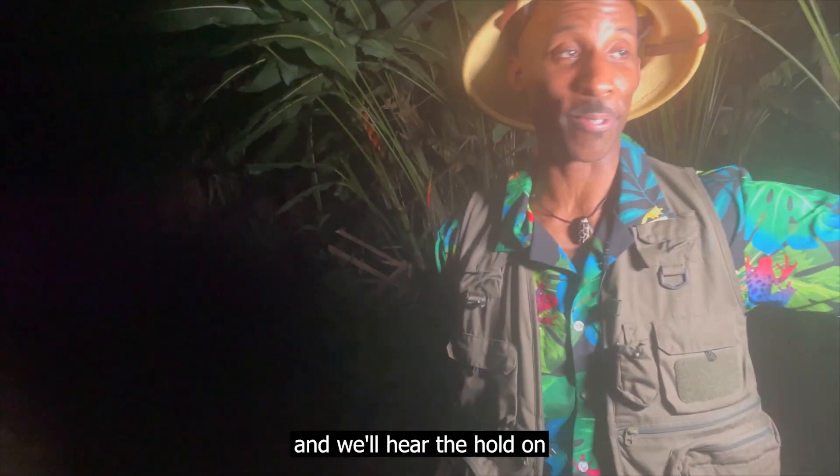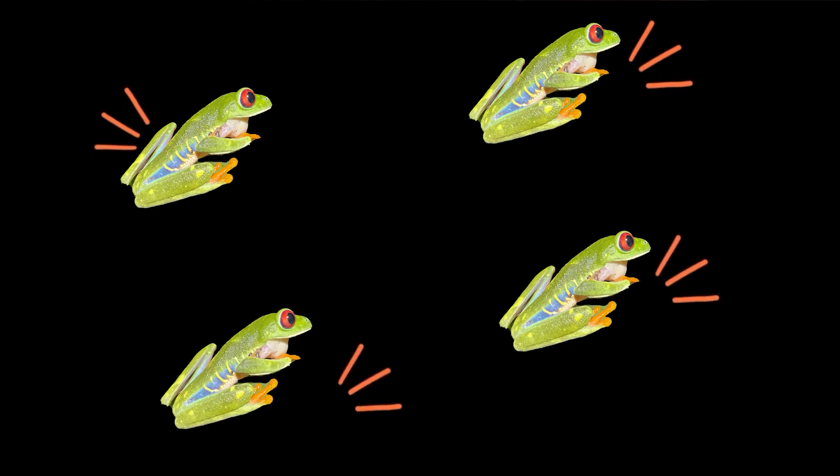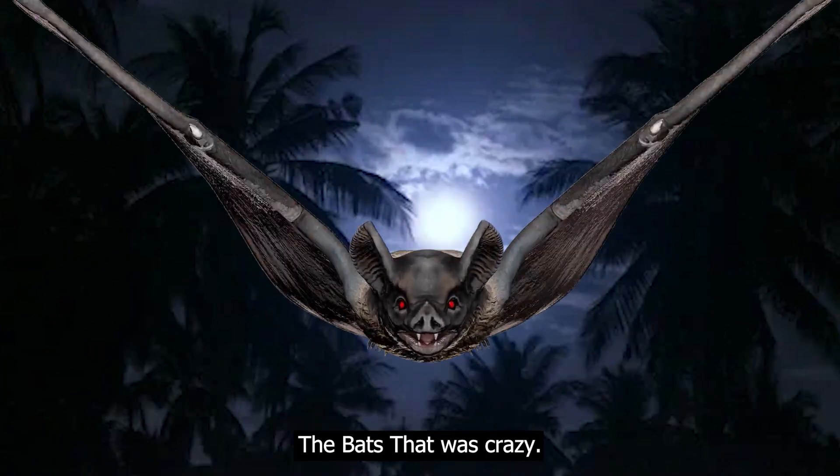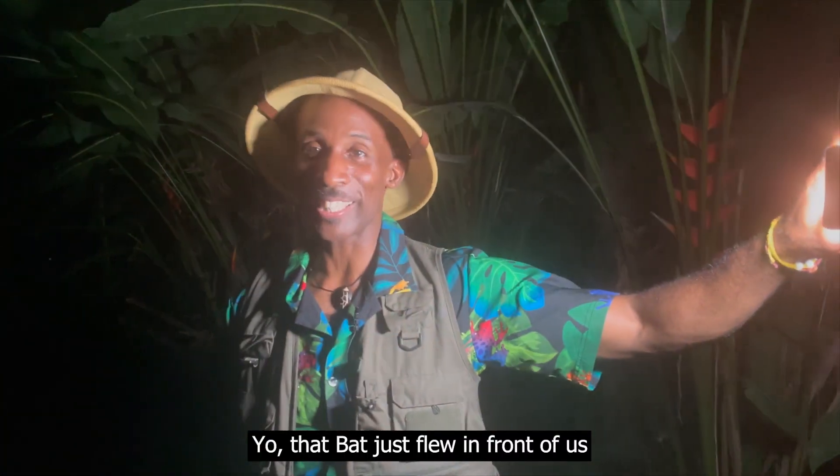Let's shut the lights off for a second and we'll hear them. Oh, something flew in front of us! The bats! That was crazy! The bats just flew in front of us!